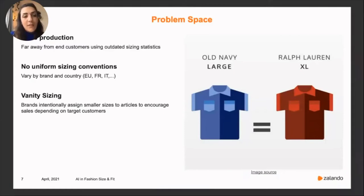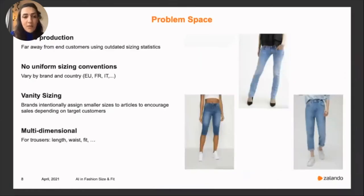On top of that, this problem is multidimensional — it includes many dimensions. For example, trousers are described with waist size, length, and maybe fit and shape. All these aspects need to be treated appropriately.